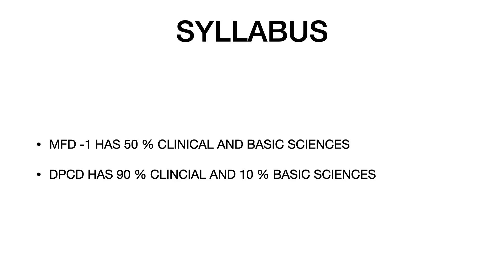Many people wonder whether to take the DPCD or the MFD1. The way to decide is: if you are stronger in clinical dentistry than basic sciences, DPCD is the right choice. You may also want DPCD if you want an additional degree alongside MFD2, since you can write DPCD and then MFD2. Note that DPCD is exclusive to Ireland, so it only qualifies you to write Ireland's Part 2 — not Part 2 of any other college.